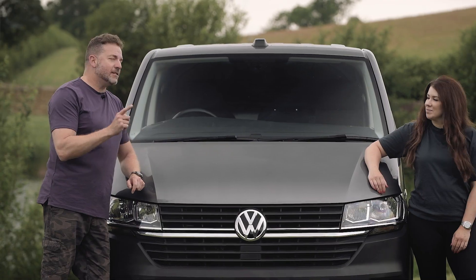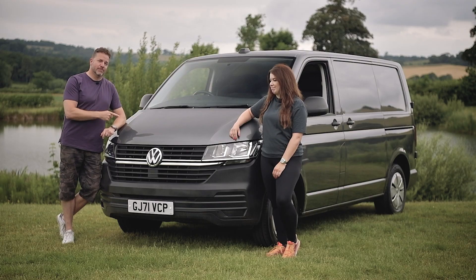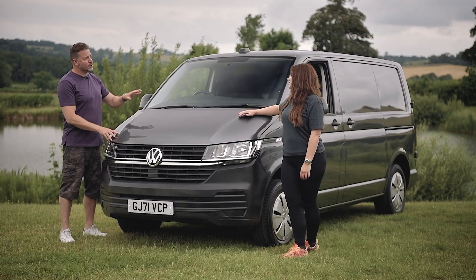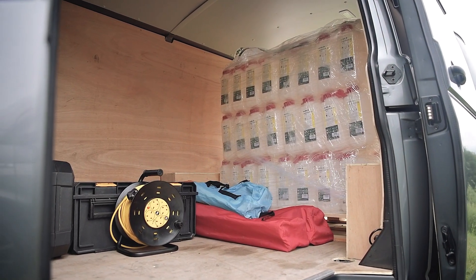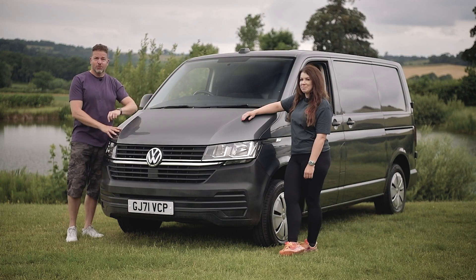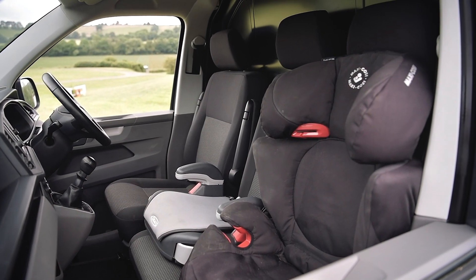If you're looking for a van to work with, it doesn't really get any better than the Volkswagen Transporter, because this thing has been the stuff of legend for decades. Anyone with a trade or business — whatever it is you need to carry, whatever it is you need to move — it will fit in the back, and you can take two workmates or drop two kids at school. If you're working, it's everything you need.